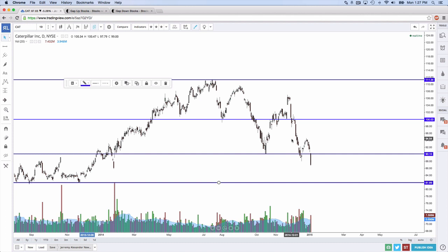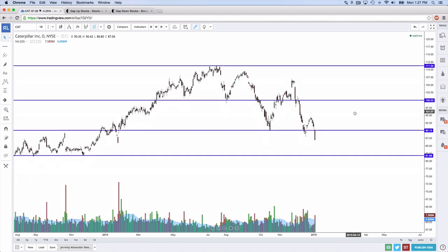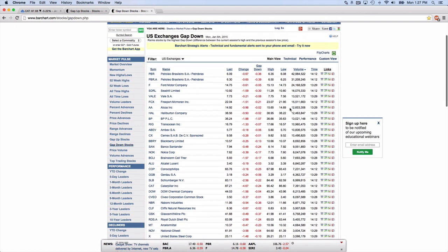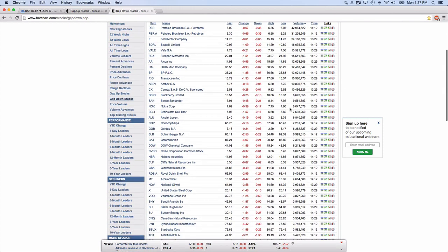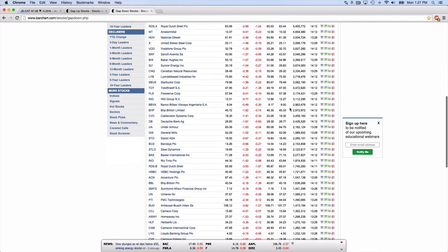If you could do an $80 put sale if there's money in it — I think I might wait for it to come down and bounce before I do a put sale. Caterpillar was also on the gap-down list today. There's just so many things that gapped down today; it would have been hard to find out which one you liked best.